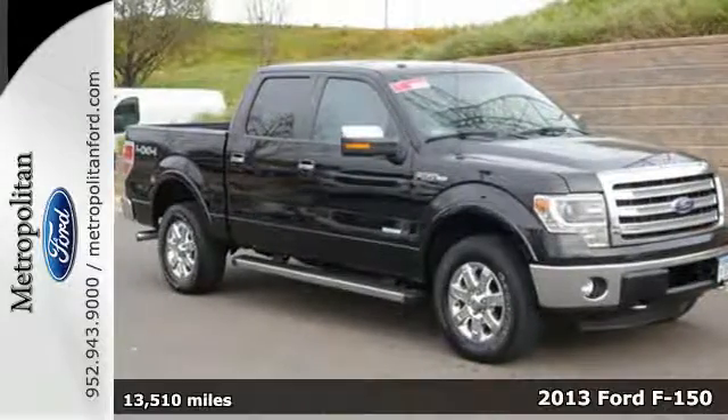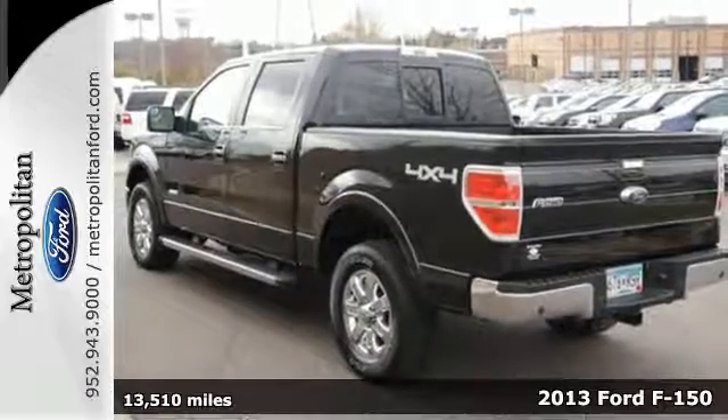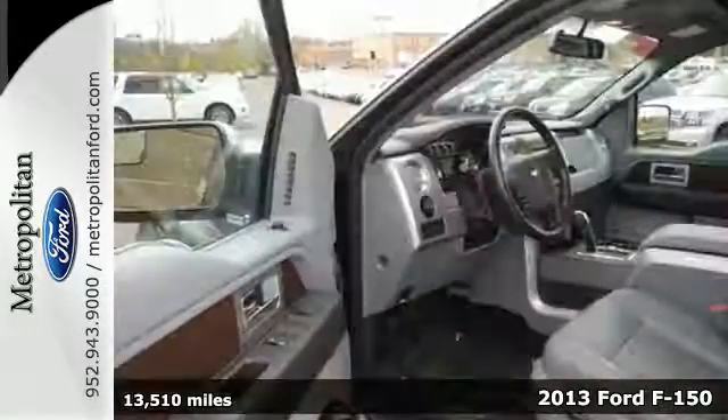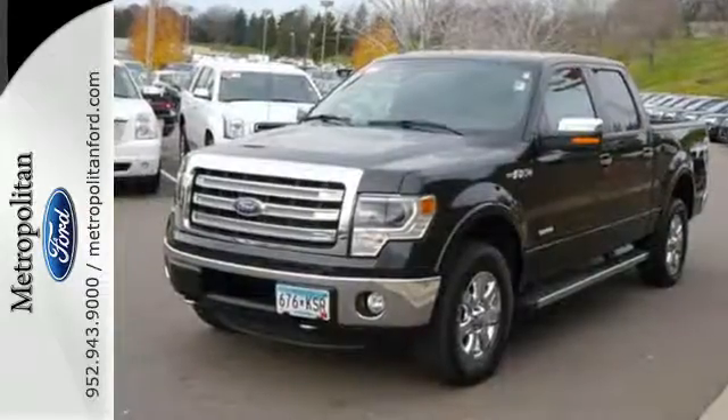It's a 2013 Ford F-150. It's no wonder that those with the toughest work trust F-150 to get the job done. It has the best torque capability and fuel economy, plus leading towing and hauling ratings.